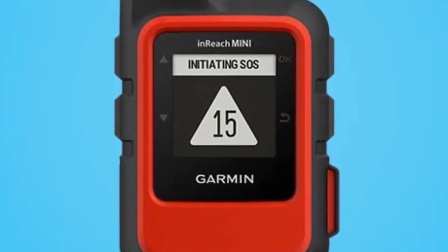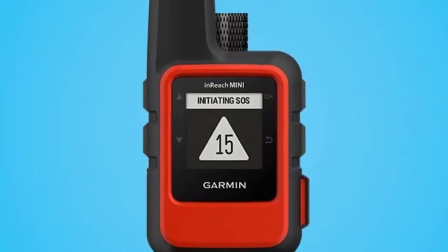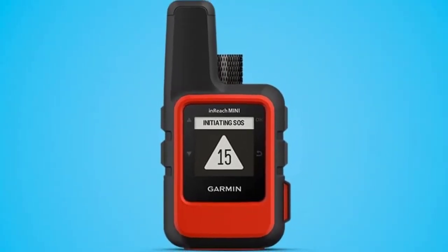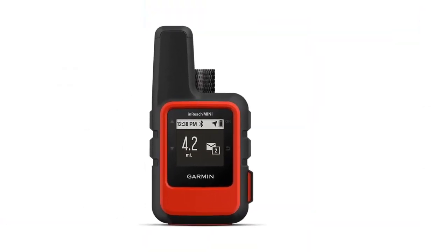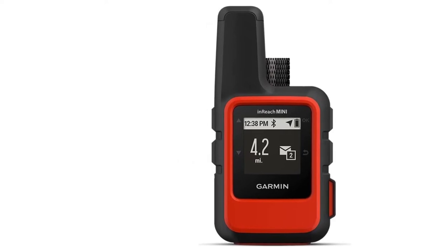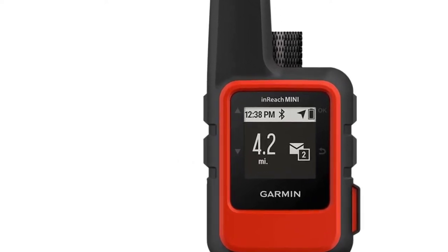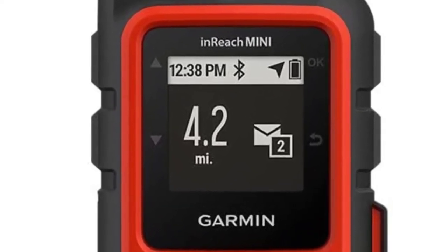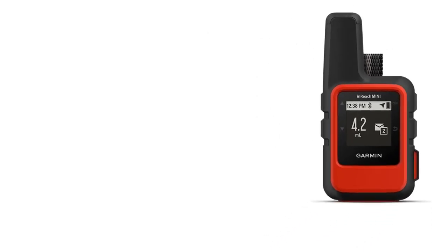Our editor Noel has backpacked over 500 miles with his inReach Mini and swears by it. However, some of the inReach Mini's features fall short of the more high-end Garmins available. It sports a basic monochrome display, and you must connect it to a phone if you want to type out messages in a timely fashion. Messaging directly via the device is possible, but slower.